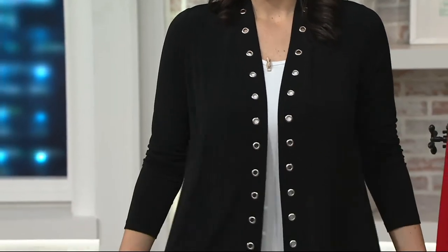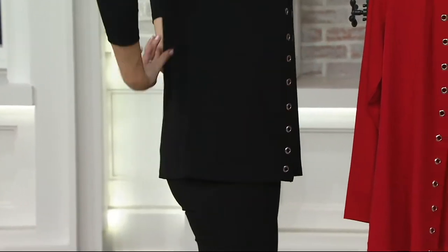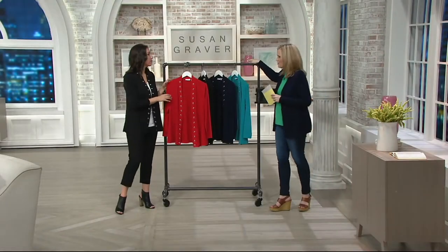It's a beautiful, relaxed fit. I mean, it's just got jewelry on it already. What a pretty, pretty cut. Easy pay — three easy payments of $17.17.